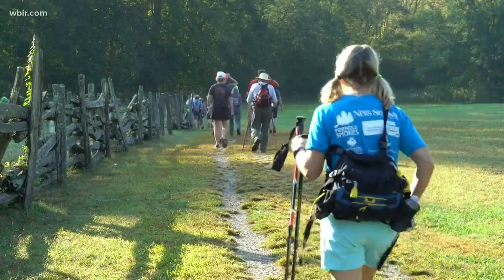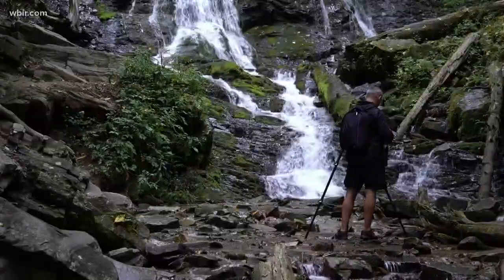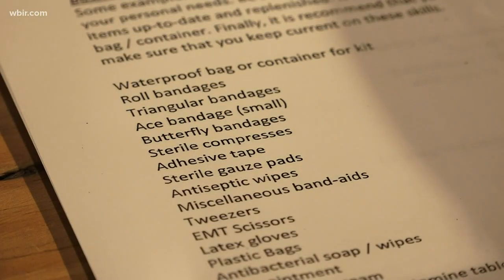Hope and hike for the best, but prepare for the worst. That's the message for anyone pounding the picturesque paths in the Smokies. Even if you're going out for just the day, it's important to have the equipment that you need should you get into any kind of trouble.